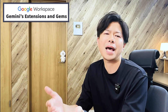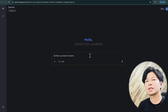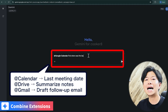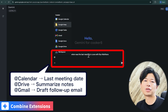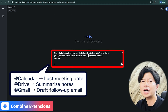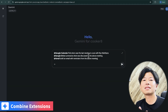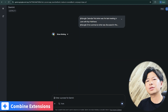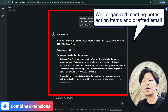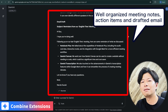Let me show you what I mean. Imagine you just finished a client meeting. Instead of manually digging for notes and drafting an email: @Calendar, find when was the last meeting with Naruto. @Drive, summarize what was discussed in the above meeting. @Gmail, draft an email with reminders from the above meeting. Just like that, Gemini got to work. It pulled the meeting date from my calendar, found and read the meeting notes in Drive, summed up the action items, and even drafted a polished follow-up email in Gmail — ready to send.